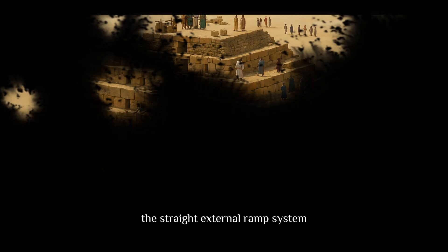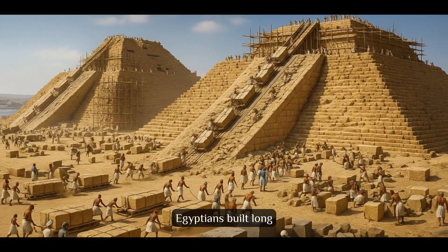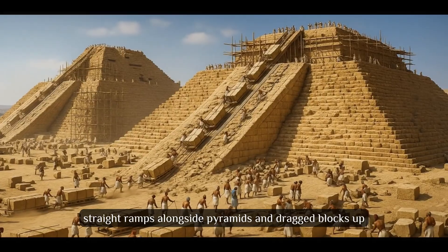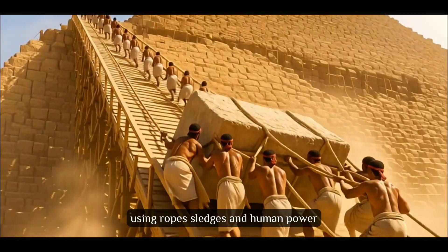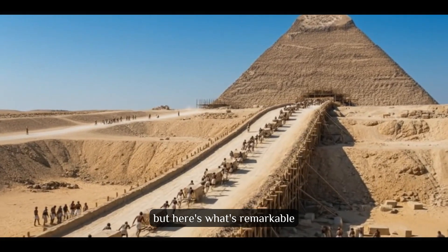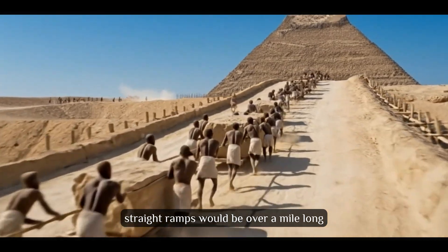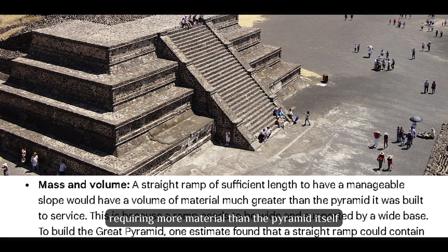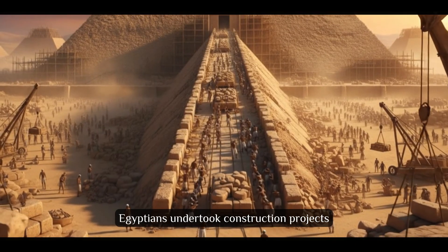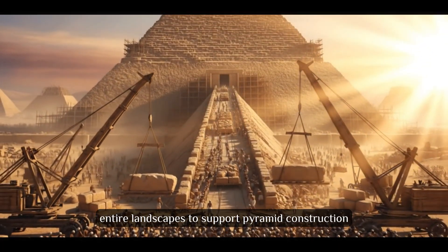Theory number 12: The Straight External Ramp System. Sometimes the obvious solution is correct. Egyptians built long, straight ramps alongside pyramids and dragged blocks up using ropes, sledges, and human power. Archaeological evidence supports this, with ramp remains found at multiple sites. But here's what's remarkable — the scale. For the Great Pyramid, straight ramps would be over a mile long, requiring more material than the pyramid itself. Egyptians undertook construction projects of unimaginable scale, building entire landscapes to support pyramid construction.